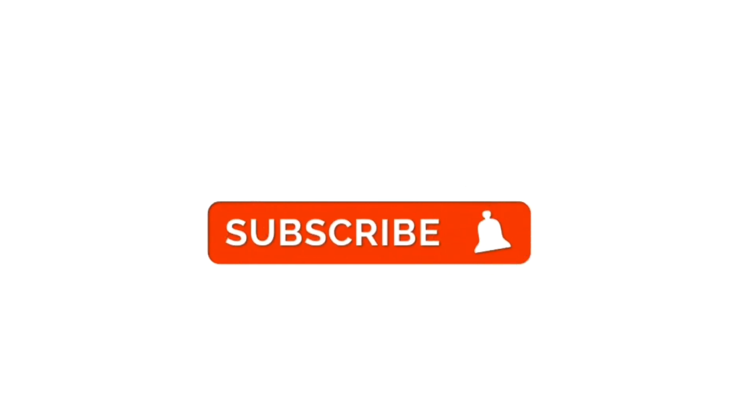Comment below if this special discount was applied successfully. See you in the next video.